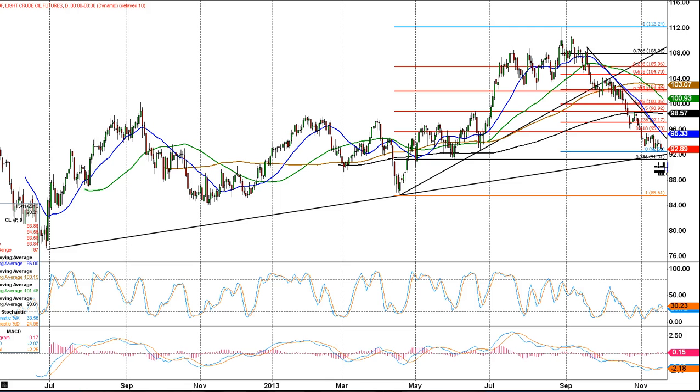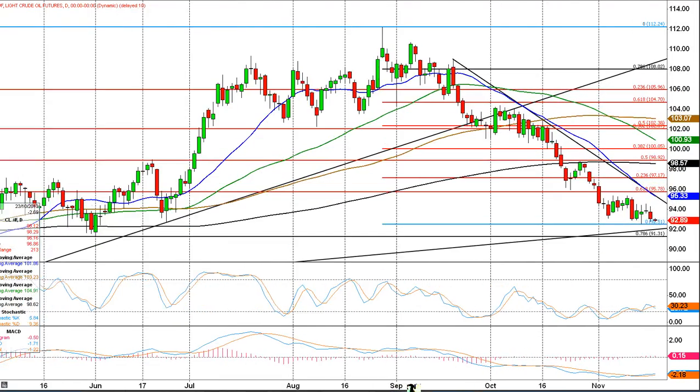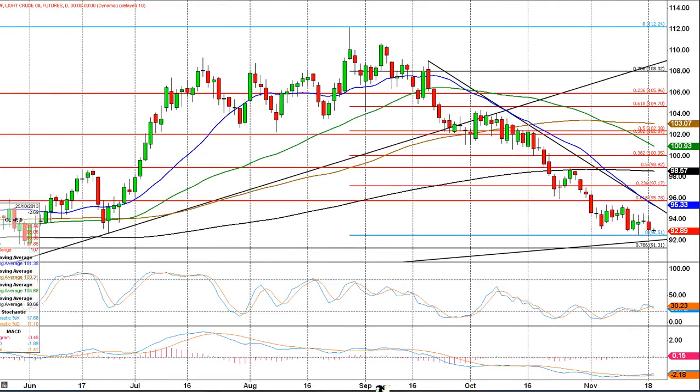We have come back to retest November lows around the 92.50 area. We're just holding above there, but it doesn't look very positive to me, and I do think we're going to test this trend line, which goes back to the 28th of June. If you saw yesterday's video or read yesterday's report, you'll know we're still quite negative on this, even though we are quite oversold.